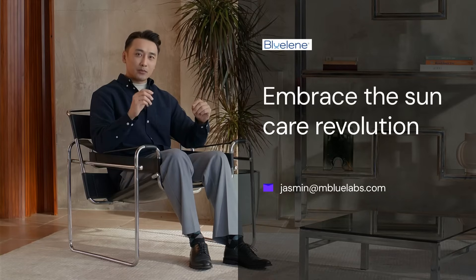Join us in embracing this sun care revolution. By choosing methylene blue-based products, you'll protect your skin and the planet, paving the way for a healthier, more sustainable future.